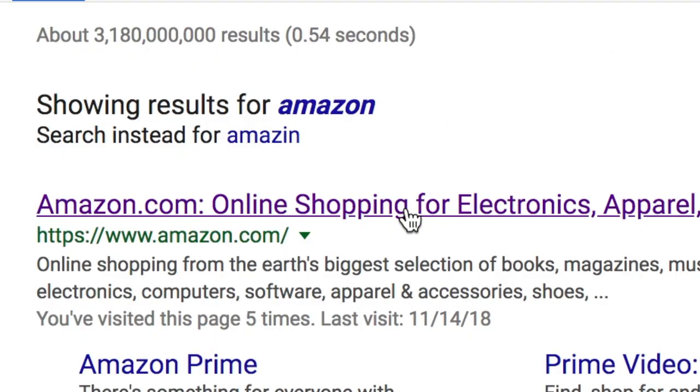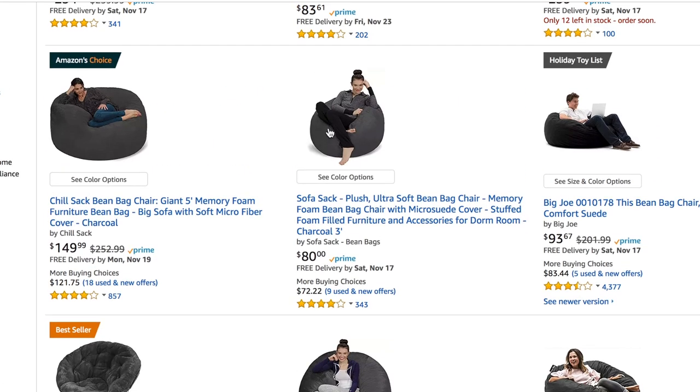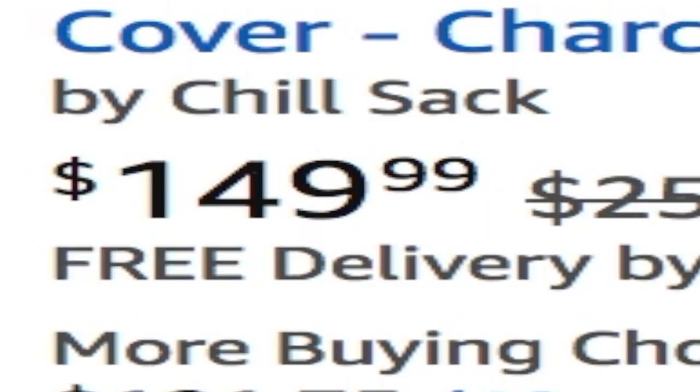You guys, I've been doing my makeup lately. Back to the video — thank God, Amazon.com. Bean bags. Okay, so there's a lot here. Those are expensive. I did not realize extra large bean bags were that expensive.